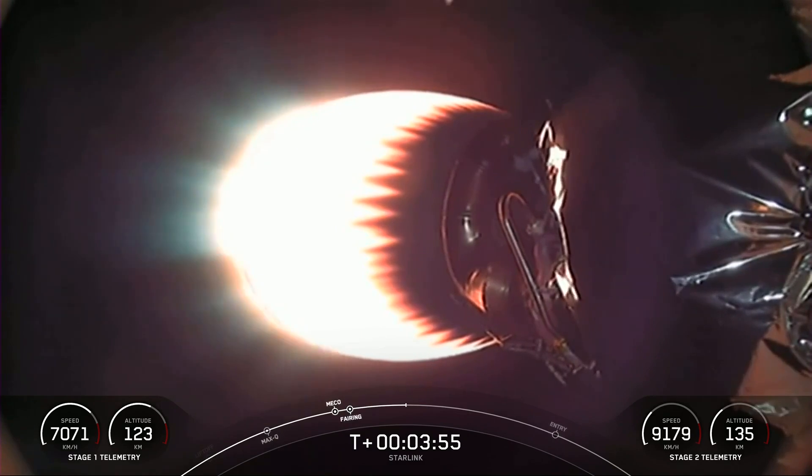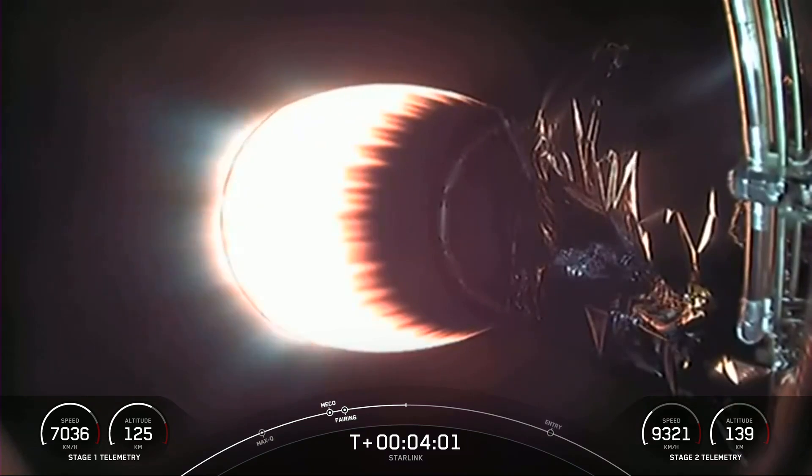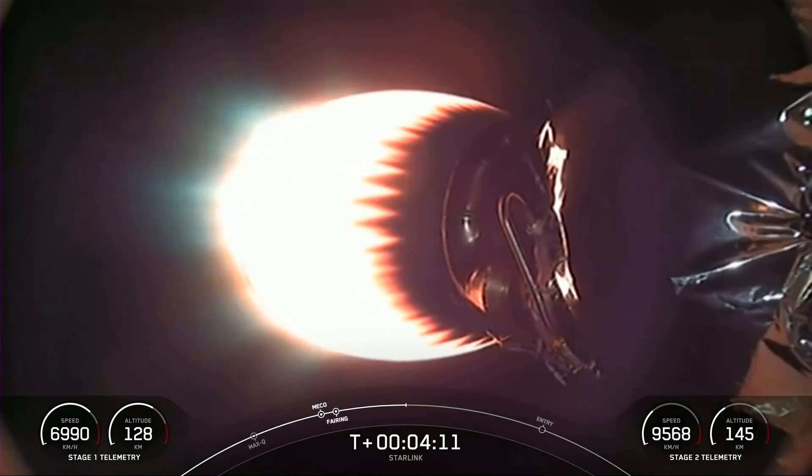Stage 1 and Stage 2 are both following nominal trajectories. Currently the first stage, which is not on your screen right now, is on its way back to Earth towards our drone ship, Of Course I Still Love You, in the Pacific Ocean. And what you do have on your screen is the MVAC engine attached to the second stage, which is continuing its burn that will last another couple of minutes.